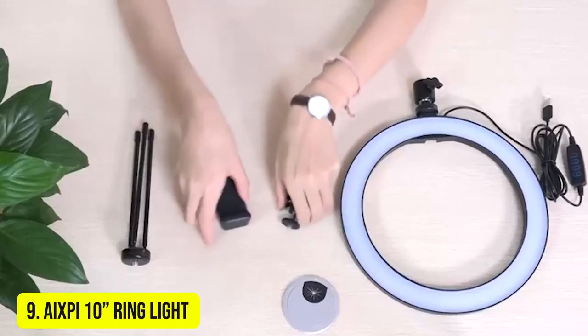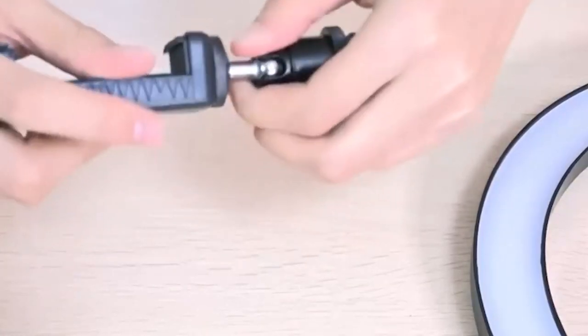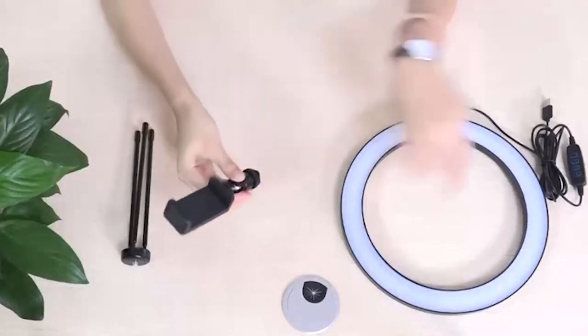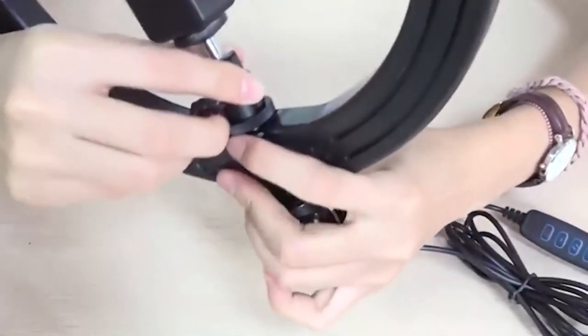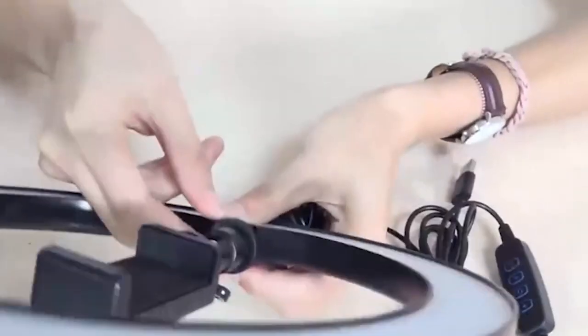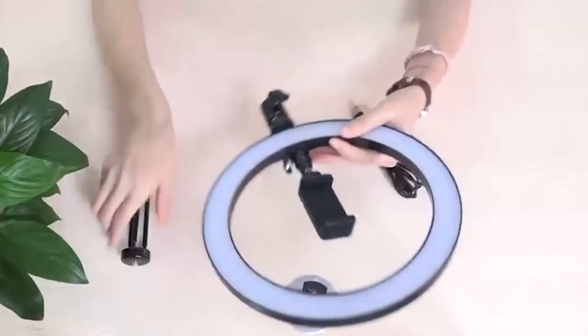Number 9: AIXPI 10-Inch Ring Light. Equipped with a tripod stand and cell phone holder, this is a convenient ring light for extra lighting to take photos, make videos, read books, and do makeup. Plus, you can live stream. There are three color lighting modes with this ring light.